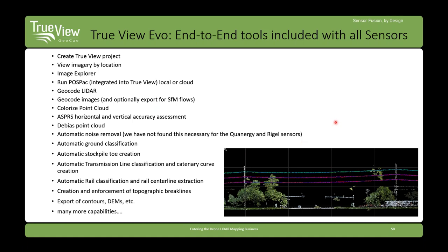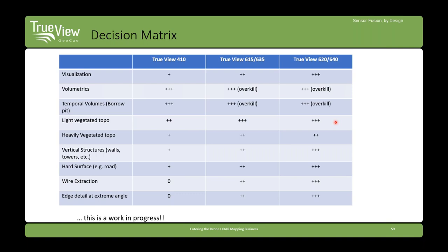We have decision matrices for deciding which sensor you need. The key driver in the left column is not network accuracy specs but the kind of work you're trying to do: heavily vegetated topo, wire extraction, highway cross sections for a DOT. Those do have accuracy envelopes. If you're doing highway profiles for a DOT, there will be network accuracy requirements, but thinking in terms of 'highway cross sections' makes it concrete about what business you can go after and what sensor you need.